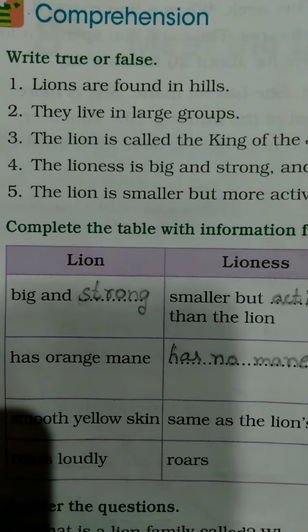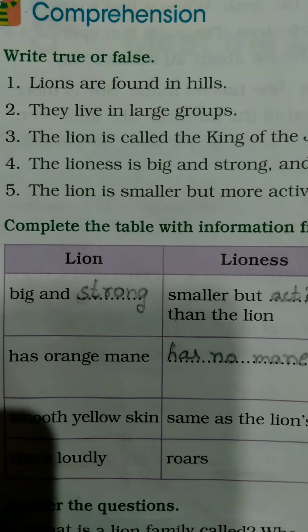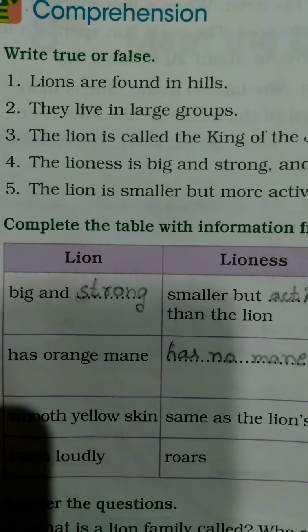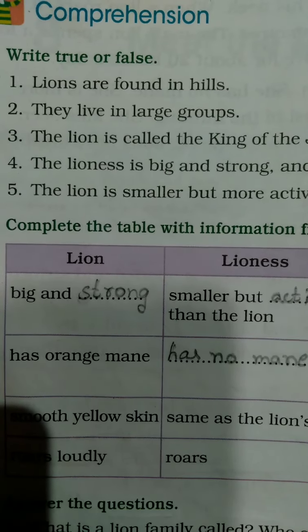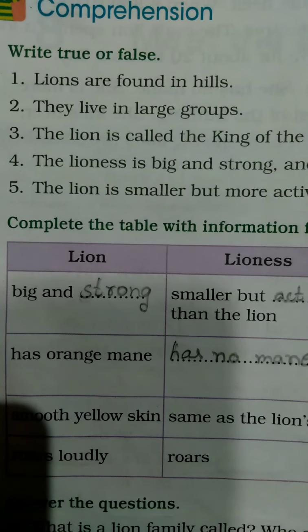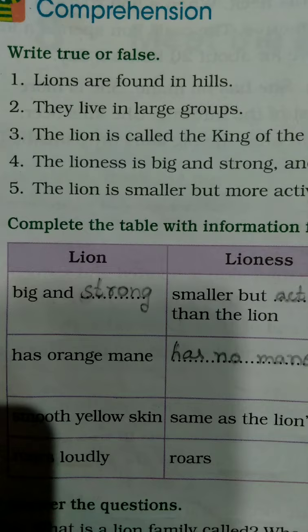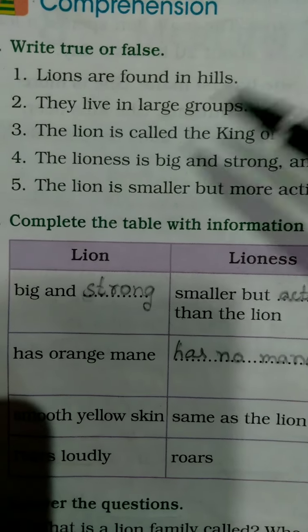Good morning, my dear children. In our last class, you learned about the lesson 'Meet the Lions.' Today we are going to learn how to write true or false and answer the questions. Okay children, first you will learn about writing true or false.